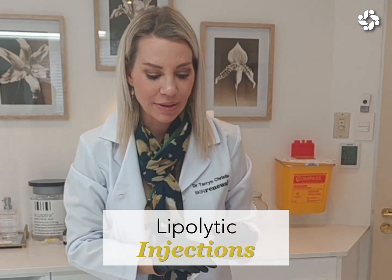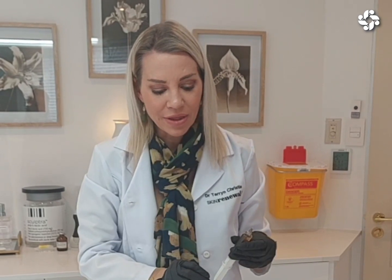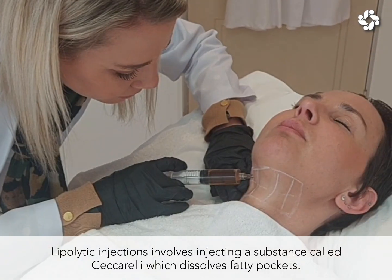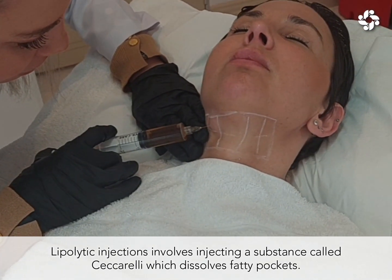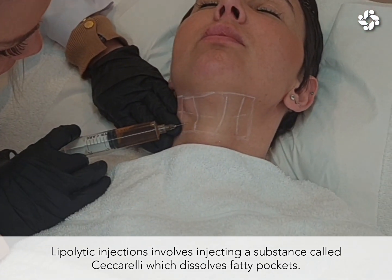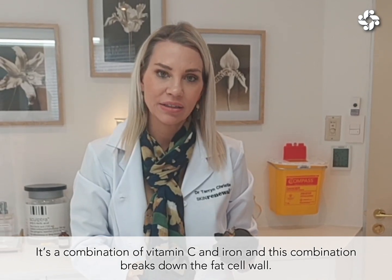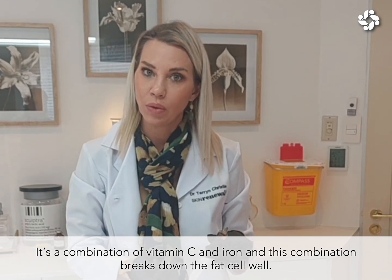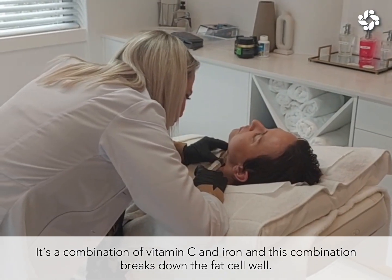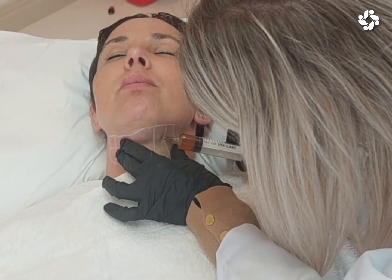Today we are going to be doing something called Lipolytic Injections on Lindy. This involves injecting a substance known as Ceccarelli, which dissolves fatty pockets. It's a combination of vitamin C and iron, and this physiological combination breaks down fat cell walls, causing the cell wall to die, and your body slowly absorbs the dead fat cell.